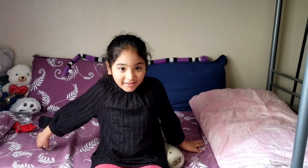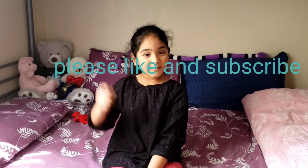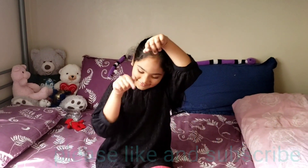Hi guys, I hope you enjoyed this video! Please subscribe, give a like, and comment down below which one is your favorite.